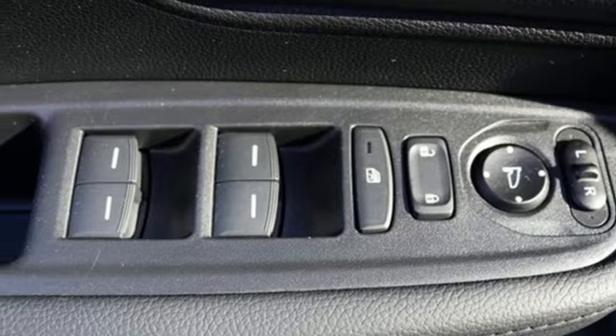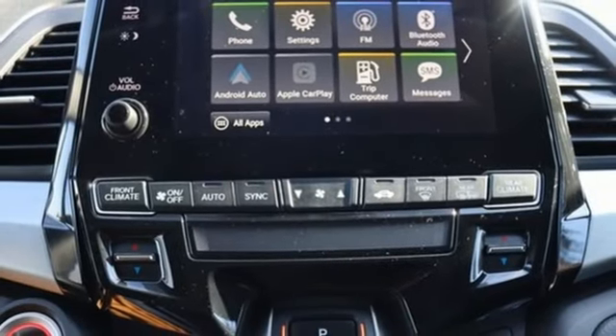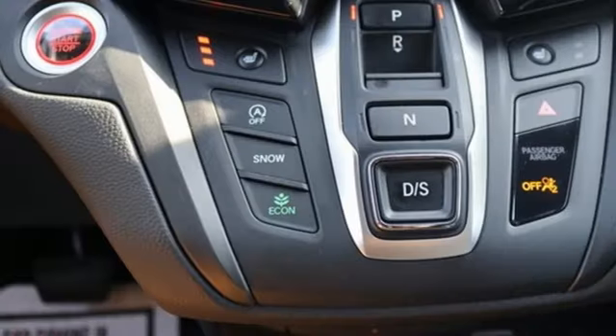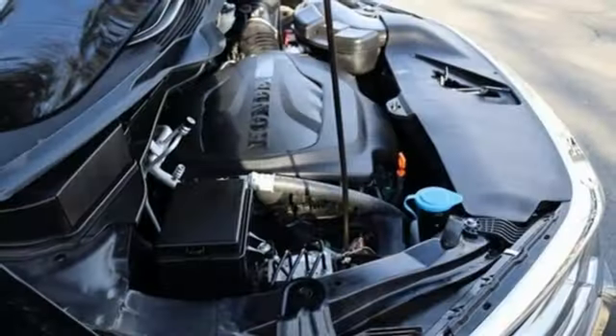Doors and push-button start proximity key, dual-zone climate control, V6 engine, express open and closed sliding and tilting sunroof, digital instrument gauges, and LED low and high-beam headlights.